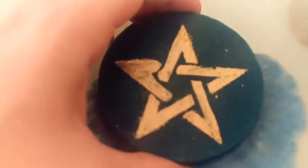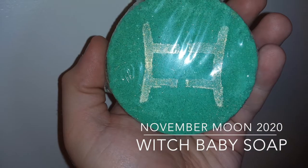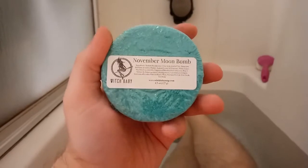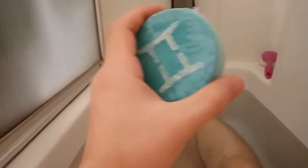Hey folks, and welcome to Chasing the Tub. It's that time of the month again. We've been chasing the tub here with another bath bomb, and we have November Moon by Witch Baby Soap because it is the full moon of November.